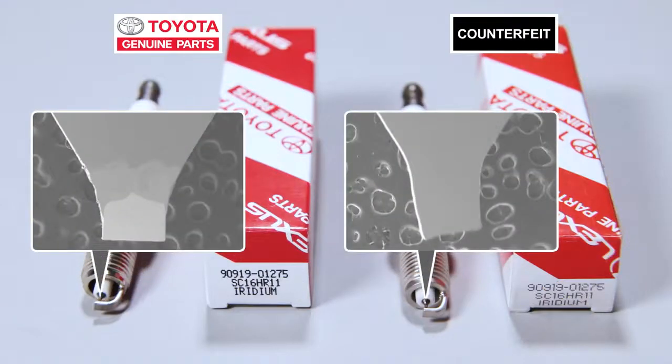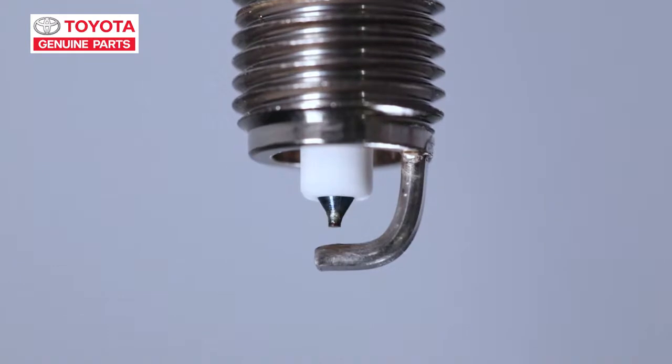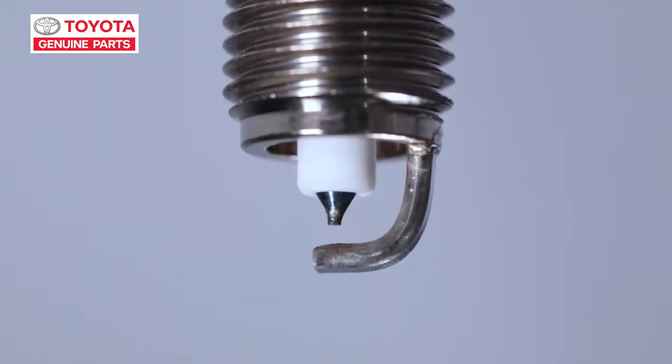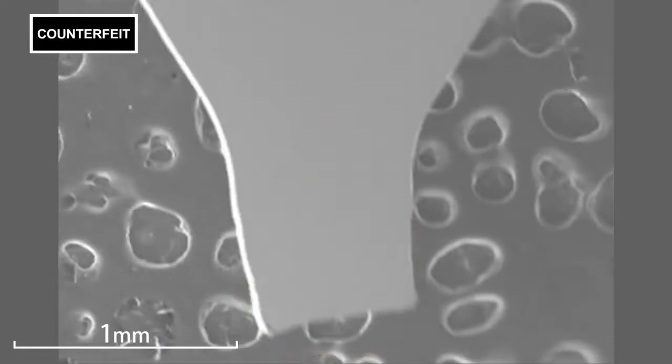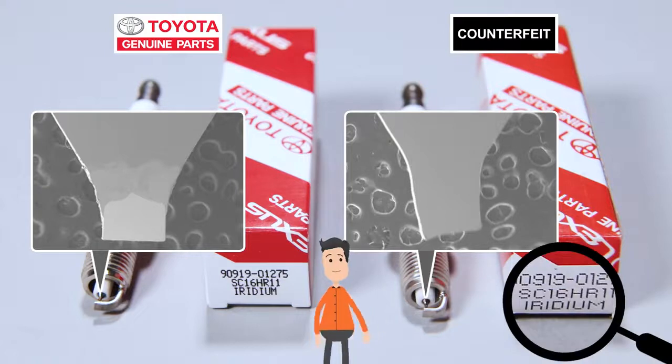To see why there was such a difference, I took a closer look at the tip where the spark comes out. In the genuine part, iridium is used — it's hard and doesn't melt even at 2,000 degrees. That means it can produce strong sparks even after running for 100,000 kilometers. That's why so many iridium spark plugs are used in Toyota vehicles these days. For the counterfeit part? Even though it says iridium on the box, there's none in there at all, so it's not going to last.